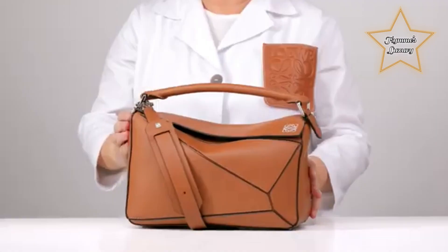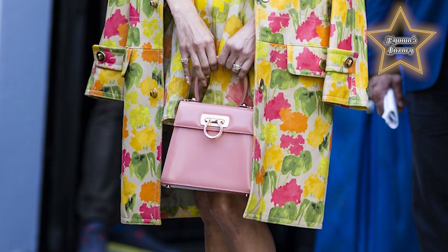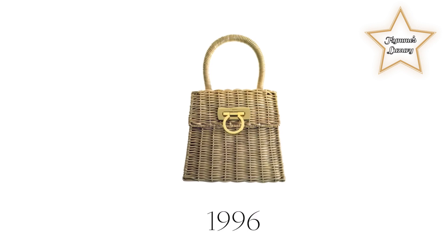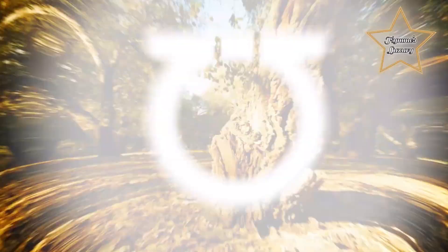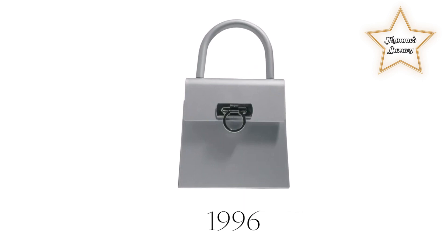Number 10: Ferragamo Iconic Top Handle. An icon then and now, the re-release of the Iconic Top Handle bag shines in a myriad of iterations, all bearing the gold gancini closure, which has become synonymous with the house of Ferragamo. Not only is the bag one of Ferragamo's best-known designs, but it's also an icon of fashion as a whole in its own right. Its versatile size makes it the perfect companion, and its clean lines mean the bag can be styled in so many ways — a true symbol of the world of Ferragamo. The Iconic Top Handle molds to the uniqueness of its owner.